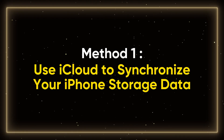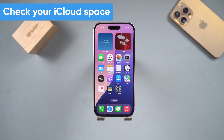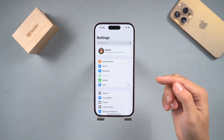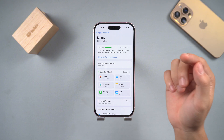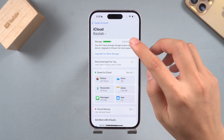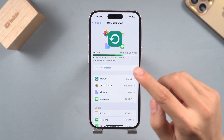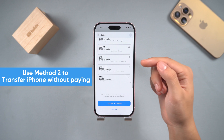Method one: use iCloud to synchronize your iPhone storage data. Before moving iPhone storage, we need to check whether iCloud space is sufficient. Go to Settings, click on the Apple ID at the top, and enter iCloud. The top of the page will show your remaining iCloud storage space. If you don't have enough space, you need to subscribe to iCloud's paid package. If you don't want to pay anything for it, you can go directly to Method 2.